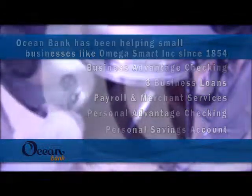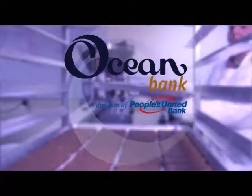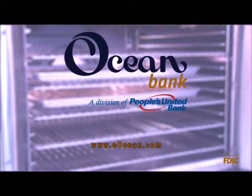The Omega Smart Story was made possible by Ocean Bank. Whether you're a small business, a large corporation, a non-profit, or your banking needs are more personal, Ocean Bank has the financial products and services to help you succeed. Look to Ocean Bank, where everything starts with you.